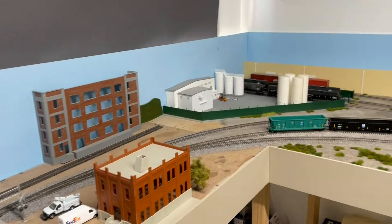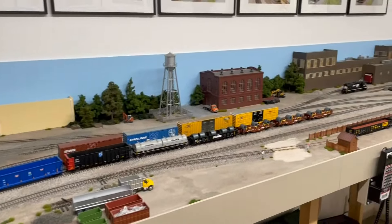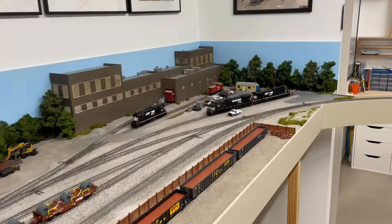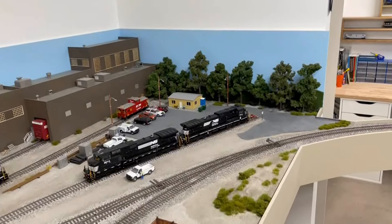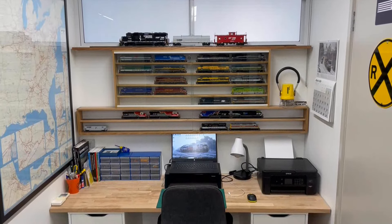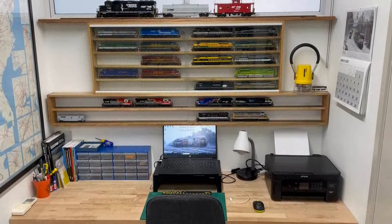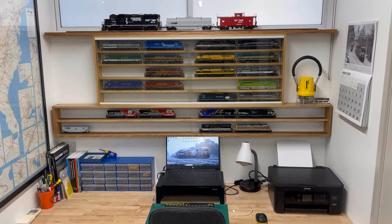Back to the other side — just a different angle from this end of the layout looking in the opposite direction. I've also added a bit of an extension to the display case, as you can see with those two shelves on the bottom level there.